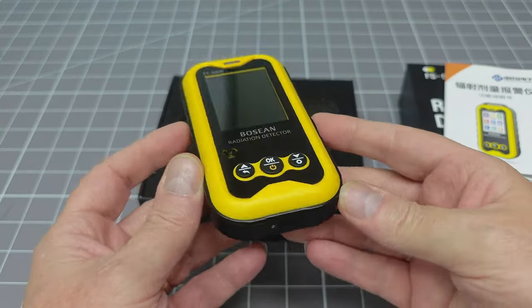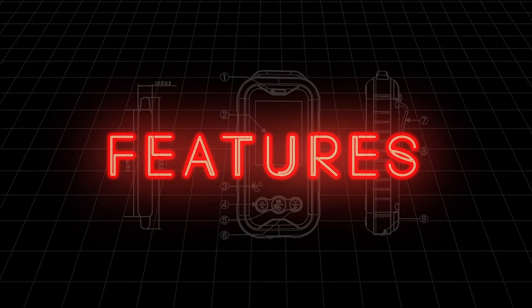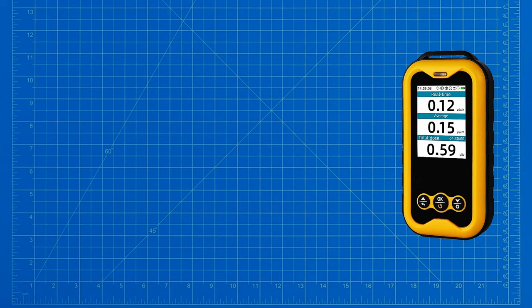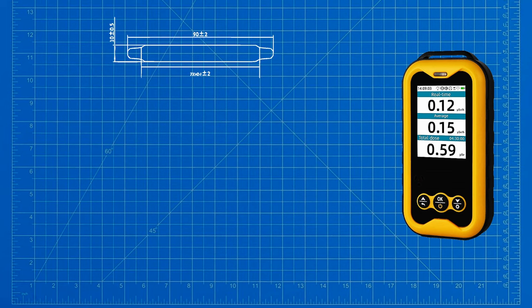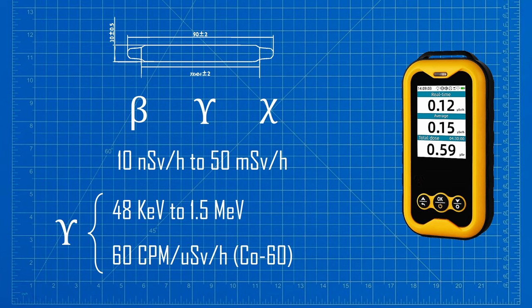Let's look at what this product claims to do. It is a Geiger counter — not a spectrometer or a scintillation counter — meaning at its heart is a Geiger-Müller tube, sensitive to beta, gamma, and x-ray radiation. The stated dose rate range is from 10 nSv to 50 mSv per hour, far wider than most cheap devices. It is sensitive to gamma radiation from 48 keV to 1.5 MeV, with a sensitivity of 60 counts per minute per microsievert per hour of a cobalt-60 source. None of these specs are exceptional individually, but this device is good all across the board.